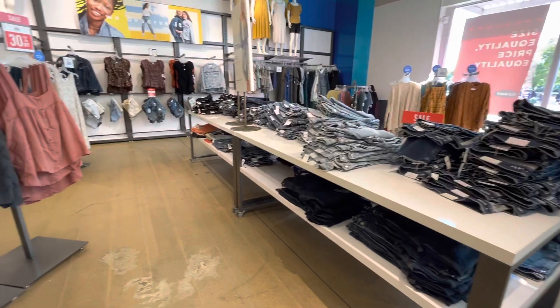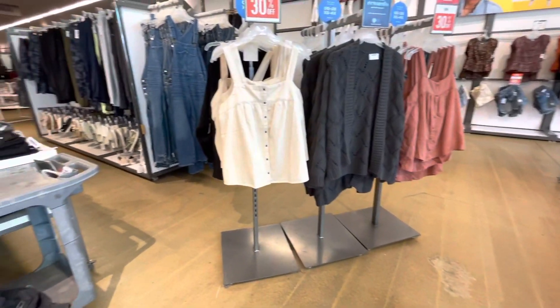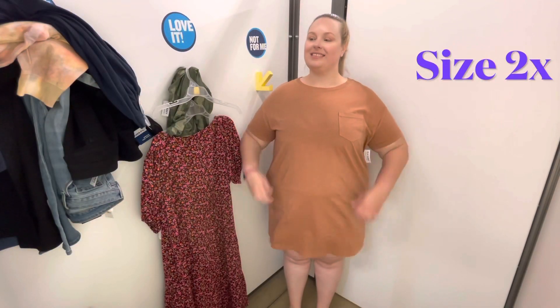Hi everyone! I'm back at Old Navy today, and this is the first time I've been to Old Navy since they added plus sizes back to their stores.